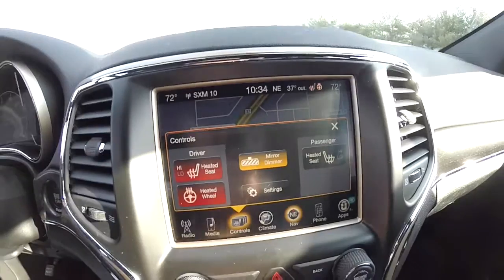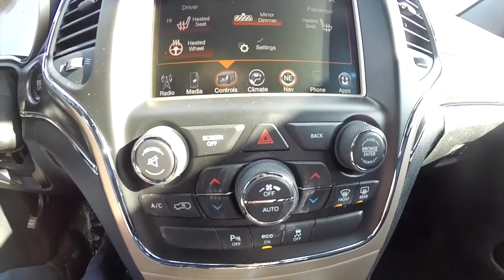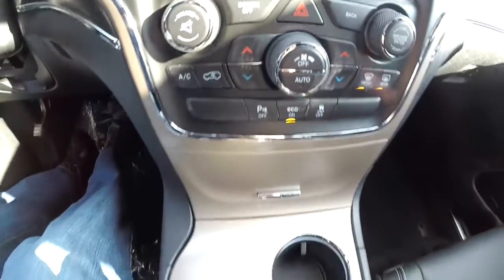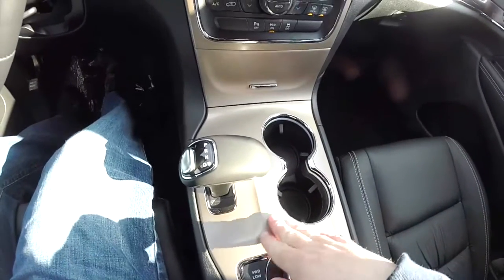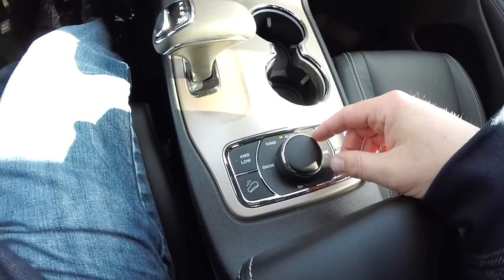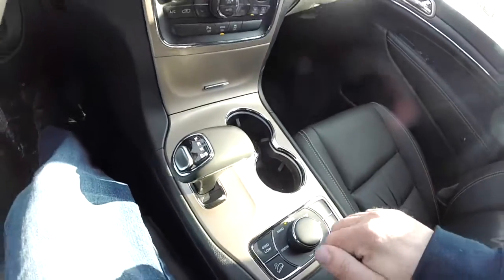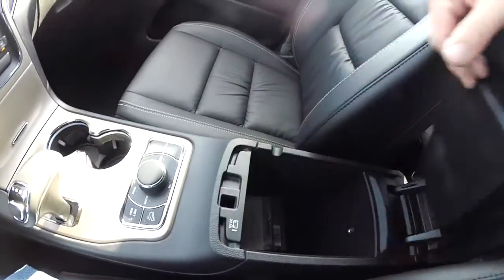There are controls for heated seats and the heated steering wheel. Moving below, there are redundant controls for audio and climate. You'll also notice the Moroccan sand trim, the select terrain controller, and dual-level storage in the center console.